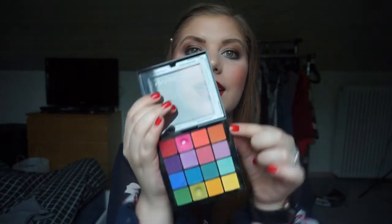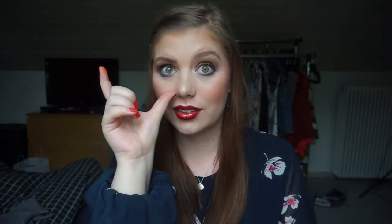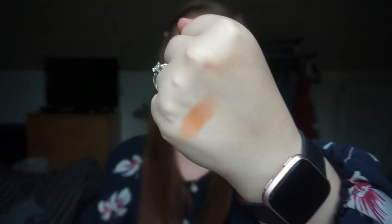The first comes from this palette — the NYX Ultimate Shadow Palette in Brights. I didn't think this was a peach because it looked like a darker orangey color, but this palette is not known for its pigmentation so it swatches more peachy. Look how sheer that is — maybe it's an orange, maybe it's a peach, but I think it's more peachy because it's more sheer. It's not as stark an orange as I have in some other palettes.